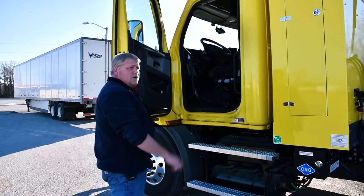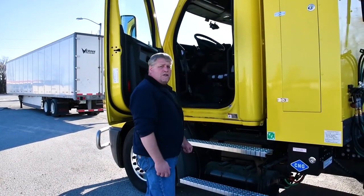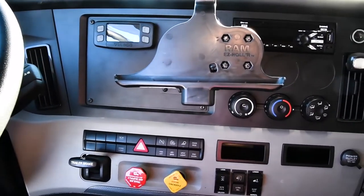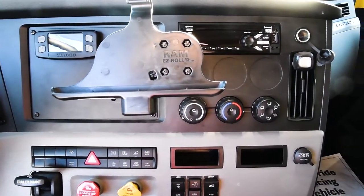Now we're going to jump inside the tractor and show you some of the features that we offer. Just to point out a few features we have in our CNG tractors: we have our Bluetooth and XM compatible AM-FM radios, and of course we have all our heater functions.